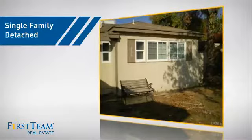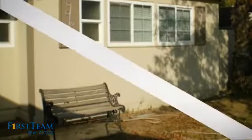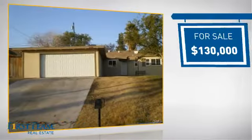This detached home is a great choice for families who want the privacy of their very own lot. It's located in the Bakersfield area, currently listed at $130,000.